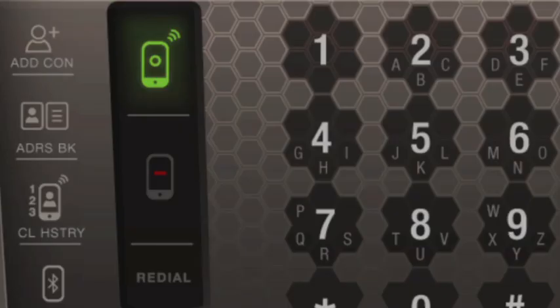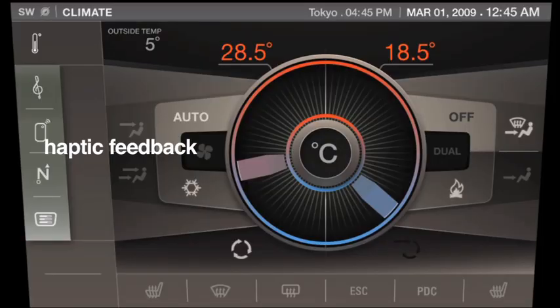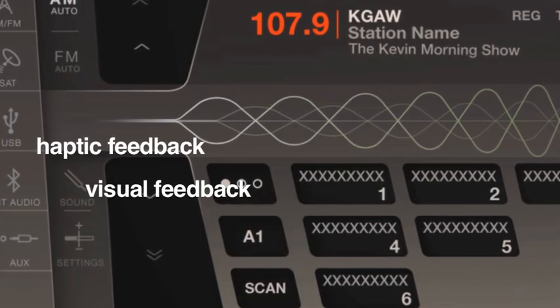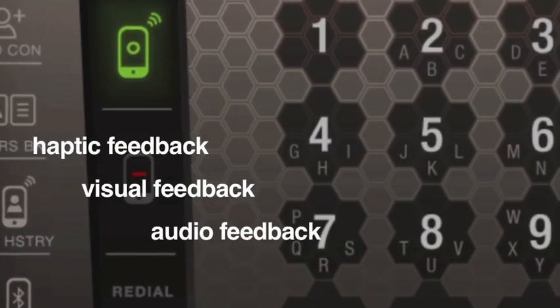With the addition of haptics, it gave a confirmation that screens usually don't. You get a touch feedback that you actually activated it, you get a visual feedback as well, and you get an audio feedback. So if you're raising the volume, there's that feedback; if you're tuning to a new station, you'll get that feedback.